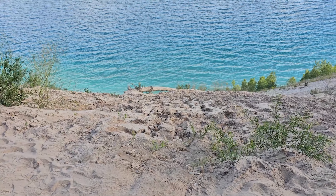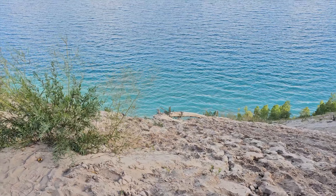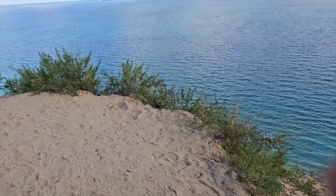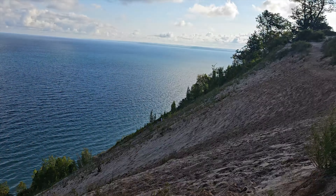I don't know if you guys can see it on the camera down there, but that blue is just absolutely beautiful — it looks like Caribbean blue water. So this is Lake Michigan. For anybody who doesn't know the Traverse City area, we are on the Great Lake, Lake Michigan. Look at that view.